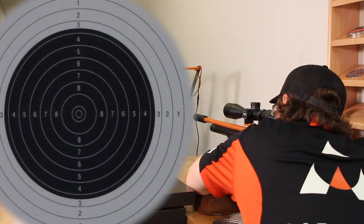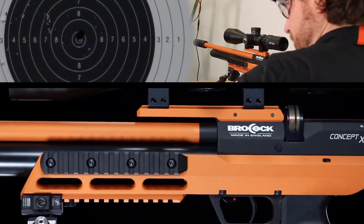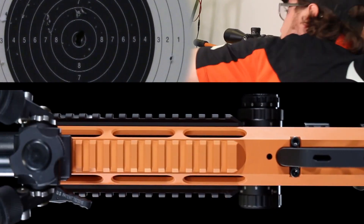Milled from a single billet of aircraft-grade alloy, this impressive component is the foundation for the front tri-rail Picatinny mounting package.